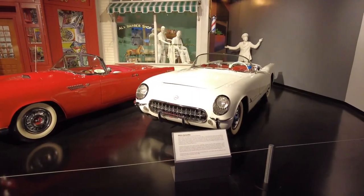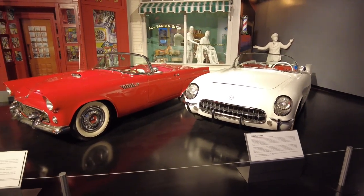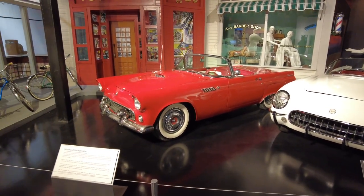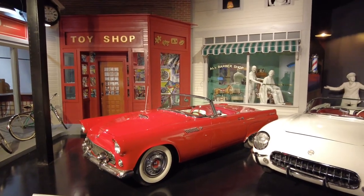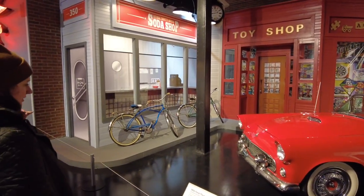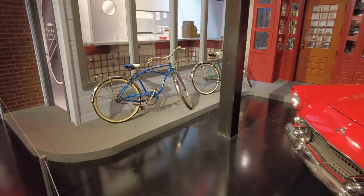So we just entered the 1950s. You can see a '53 Corvette on the right and the biggest competition, a '55 Thunderbird. It's a really nicely built-up diorama. And there's some Corvette bicycle on the left — the blue one. I never even knew that that was a thing before.